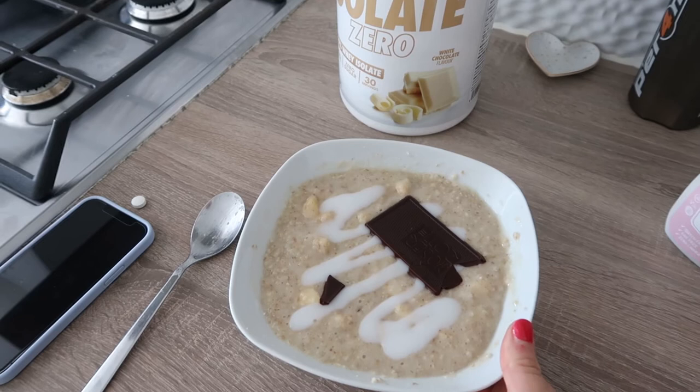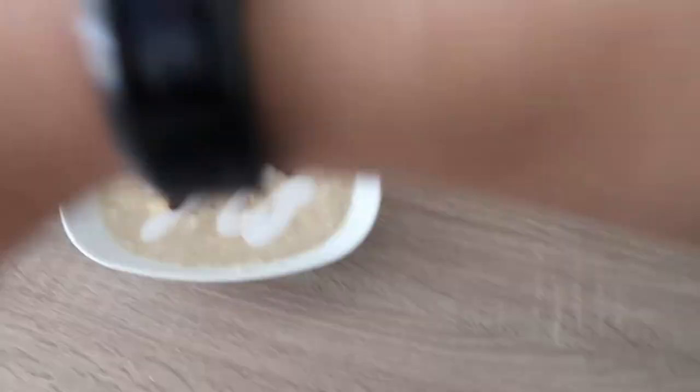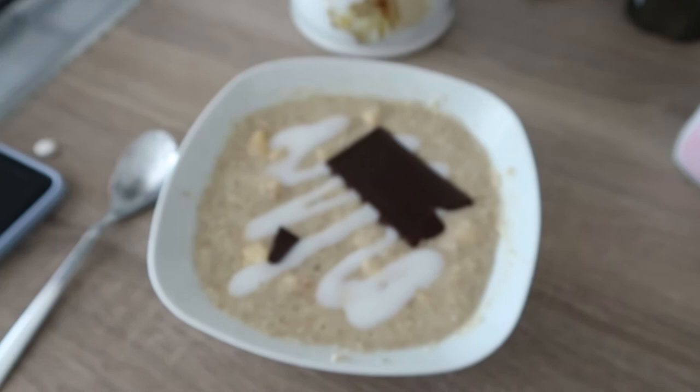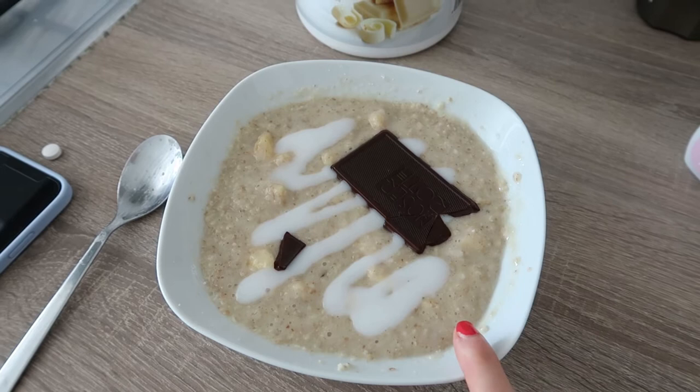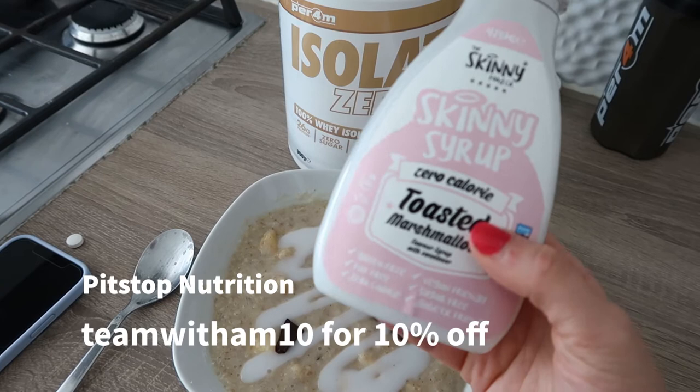Now it's time for pre-workout before we go to the gym. I've just been out and done a load of steps — 9,000, so only a few more to do. Here is the pre-workout meal: 50 grams of oats, 100 grams of banana, 20 grams of dark chocolate, and 20 grams of protein from whey. I've also put a little bit of this skinny syrup on here — toasted marshmallow flavour. It's quite sweet but really nice. Oats are definitely my favourite meal of the day.